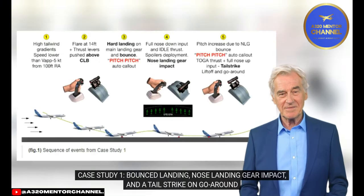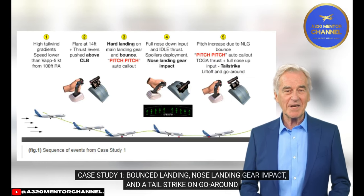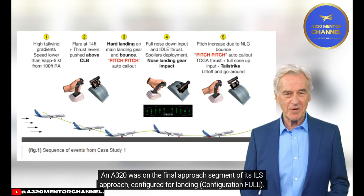Case Study 1: Bounced Landing, Nose Landing Gear Impact, and a Tail Strike on Go-Around. Event Description. An A320 was on the final approach segment of its ILS approach, configured for landing, configuration full.